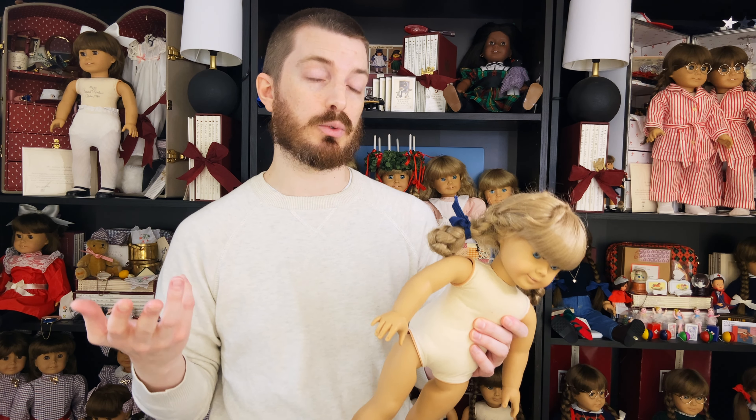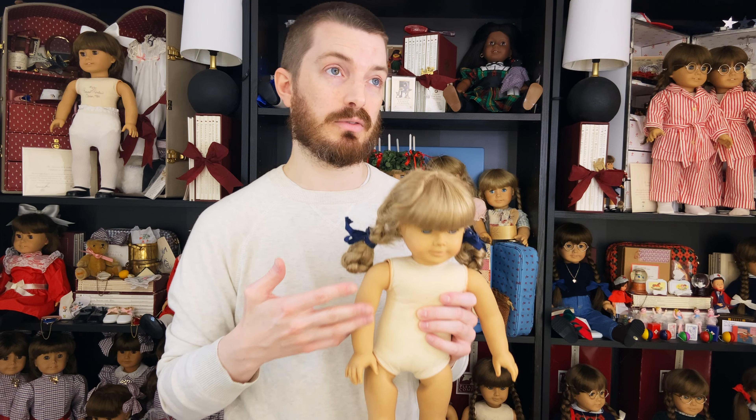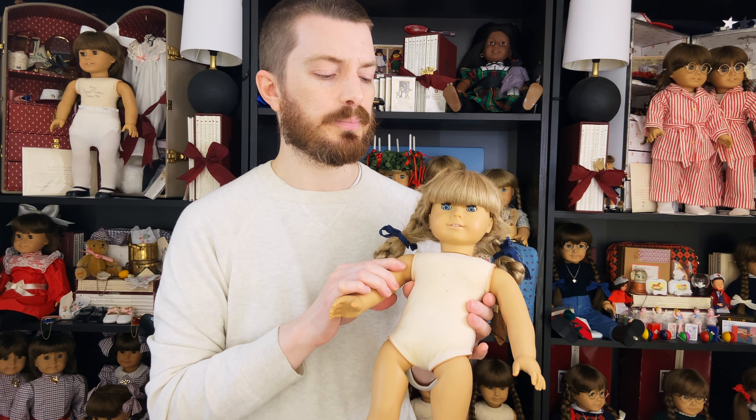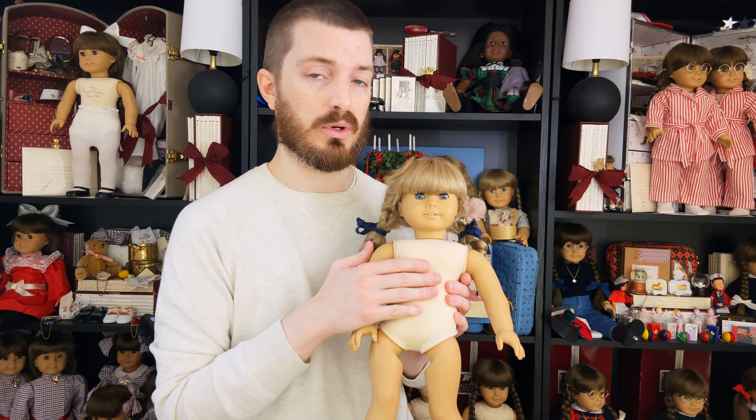I'm filming this in January of 2023, so if you're watching this in the future the price might be different. But yeah, this would be a great entry doll if you were interested in getting your first white body doll. Anyway, that's it for today — thank you so much for hanging out with me. I would really appreciate it if you would subscribe to the channel and leave a comment below.